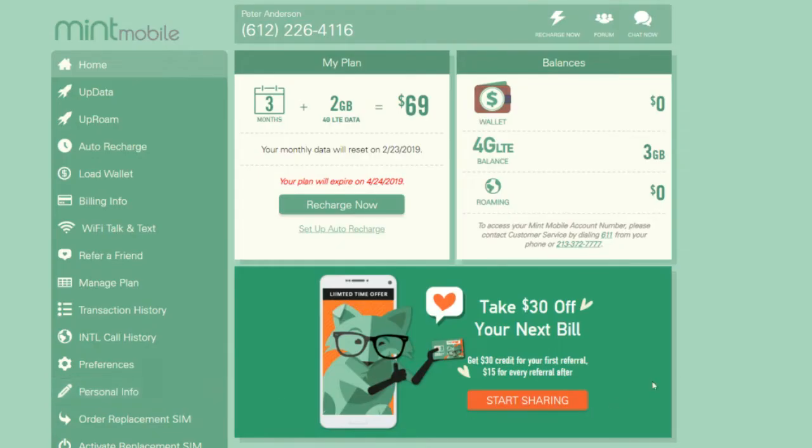So I signed up for Mint Mobile. They have two options when you're signing up: you can either buy one of the phones on their mobile store on their website, or you can bring your own GSM phone to their service. I already had a phone from a previous provider — a Motorola Moto Z Play — so I just signed up using that. I signed up on their site for a three-month plan with two gigabytes of data for $45 total, so $15 a month for two gigabytes of data, unlimited calling, and unlimited texting.